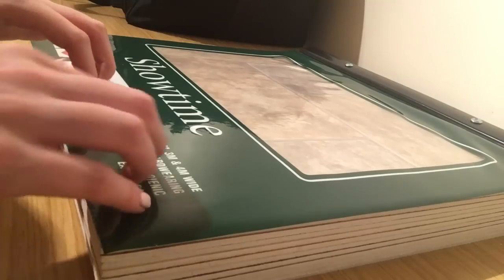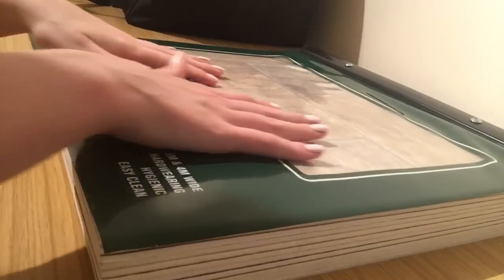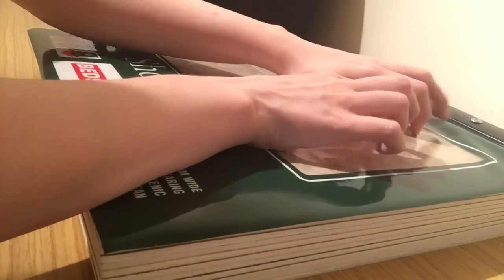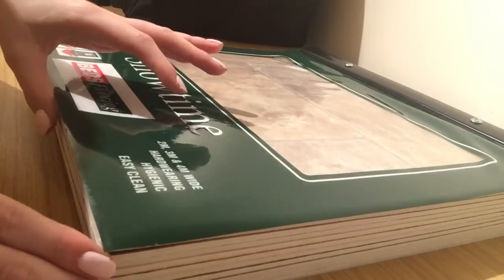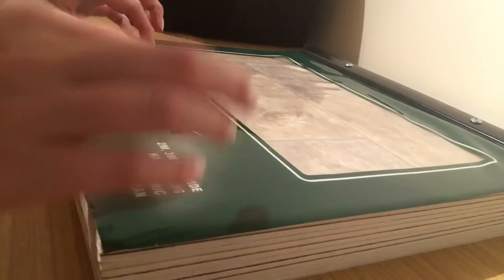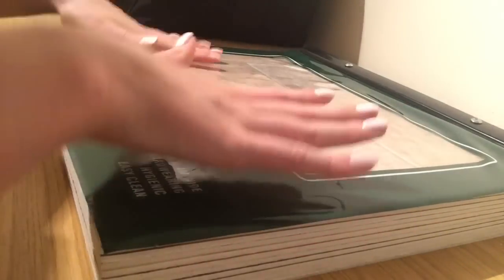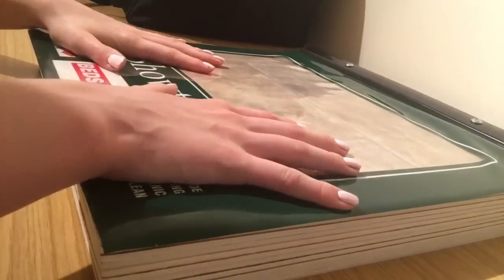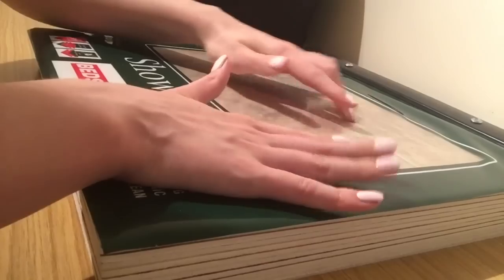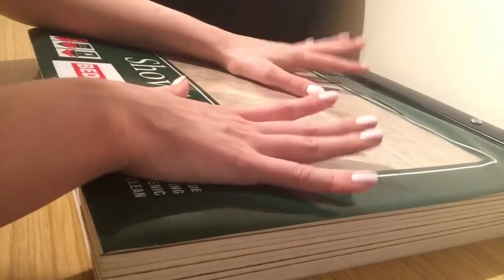So, this is going to be mainly a tapping video. I would say page turning, but it's like floor turning, which isn't as catchy. And yeah, it mainly whispers too. So, tapping and whispers. Hope you enjoy.